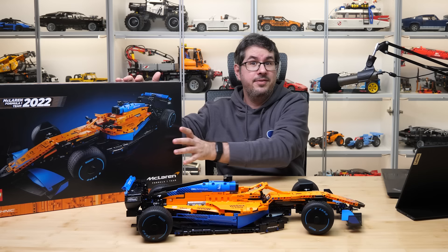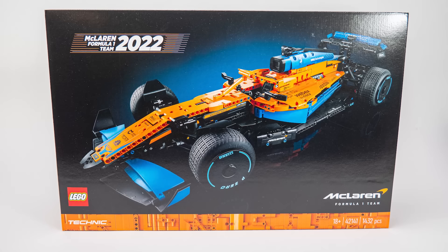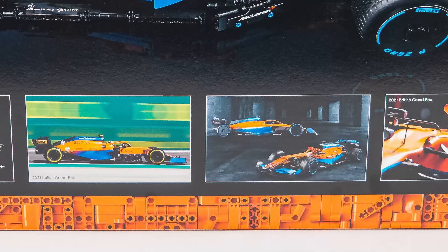Did you notice that 2022 is not in the official name of the set? It's only on the box! More about this in a few minutes. I don't want to spend too much time with the box as we did it already in the preview — you can see the car on the front with the official McLaren logo. The black 18+ box design looks actually pretty decent this time.